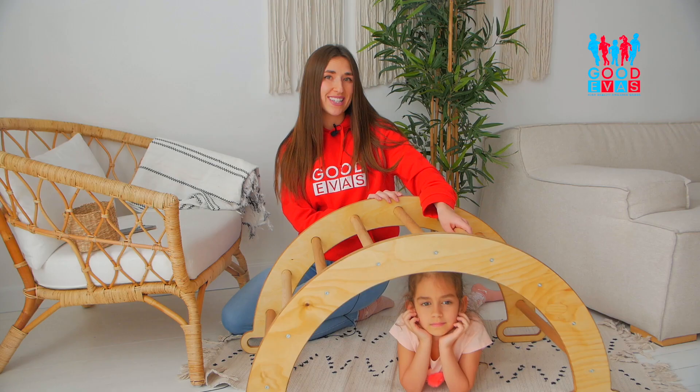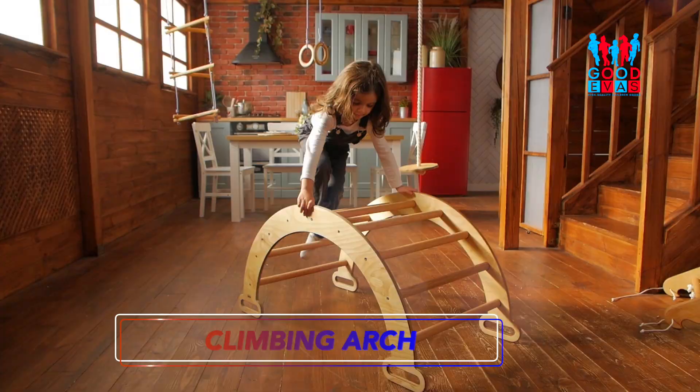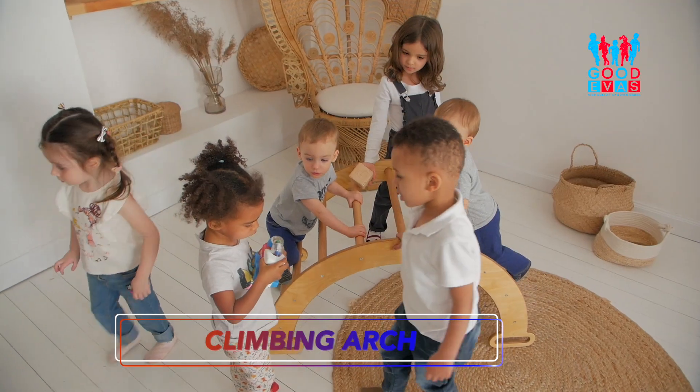Wooden Arch is an excellent baby climber to increase courage, develop strength and muscles, and balance control.